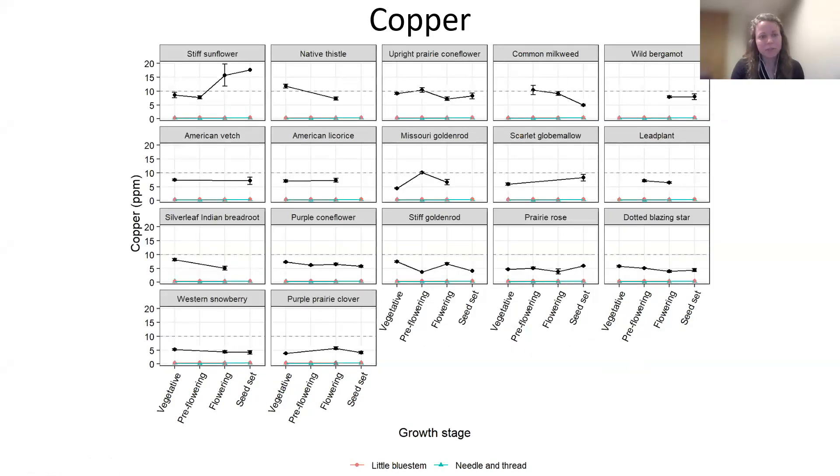Zooming into the species level: stiff sunflower does something really interesting — it actually increases its copper content as it matures, which is not what we would expect to see. So this could be a great source of copper for livestock. Native thistle is right at adequate and then falls below. Upright prairie coneflower — yellow coneflower — is right at that adequate line for copper as well. The big takeaway is that all of our forbs are higher in copper content than our native grasses. We're not suggesting you could do away with the mineral supplementation program. Simply that our forbs are providing a niche and some minerals that our grasses are not.